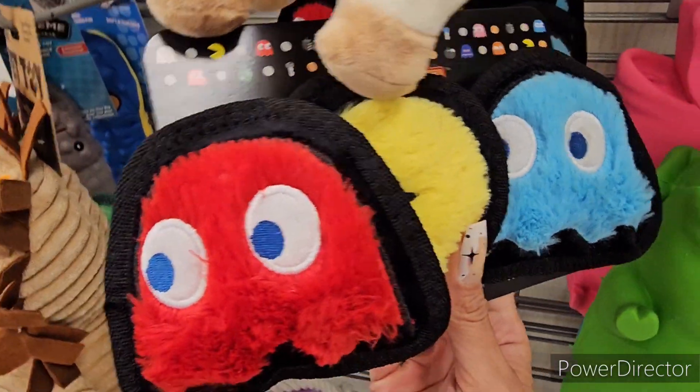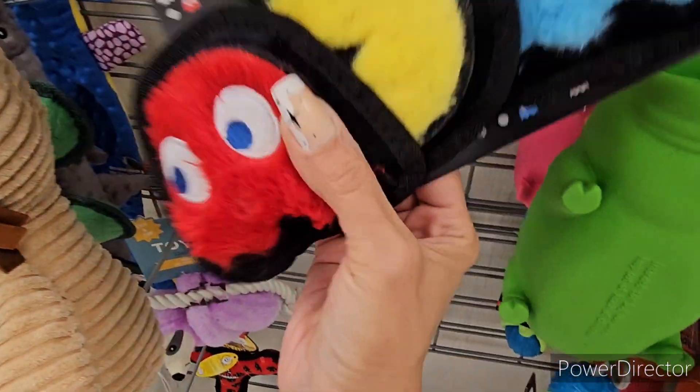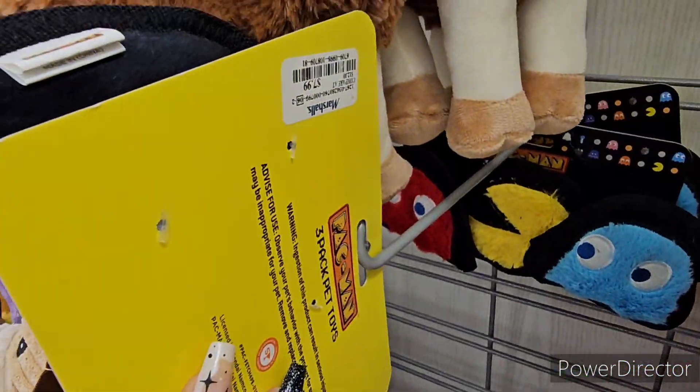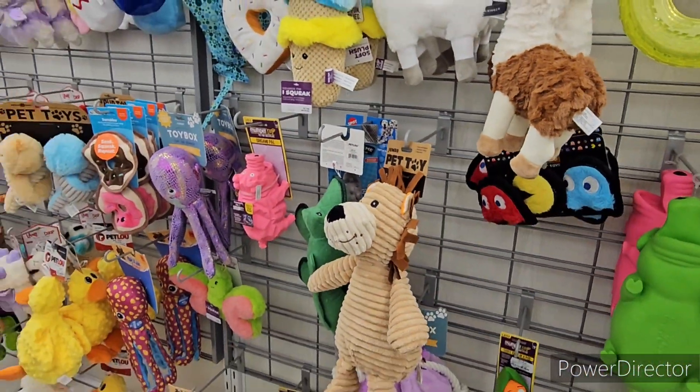It's not Halloween but I have to show you - they have Pac-Man toys for dogs! Aren't they freaking cute? These little guys are $7.99 - Pac-Man, super awesome.